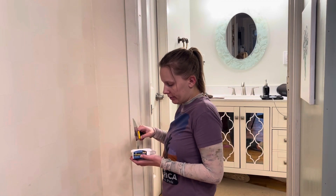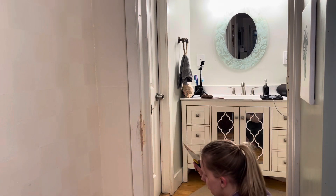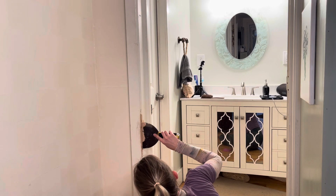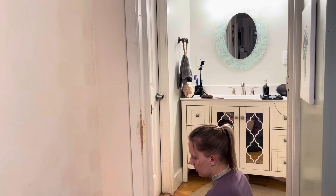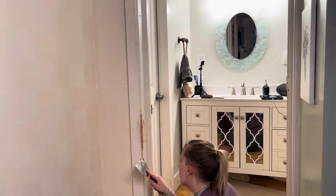So we have these spots where my cat shredded the doorway and we need to fix them. This is very difficult. Perfect — that's good enough for now. I think I'm definitely going to go back later and try to make it a lot better, but I think that's the best we're going to get for right now. You're supposed to do more than one coat anyways.